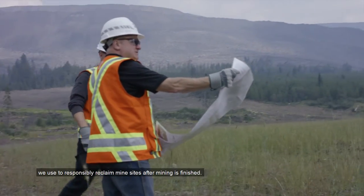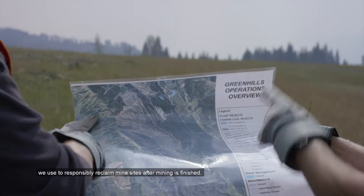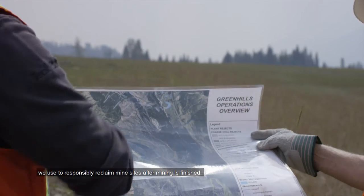It's all part of our ongoing commitment to continually improving the techniques and technologies we use to responsibly reclaim mine sites after mining is finished.